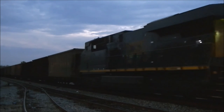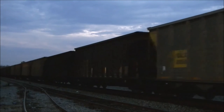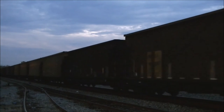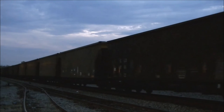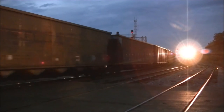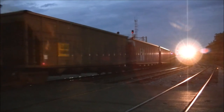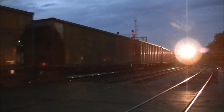The CSX Coltrain passes through. As it clears, local A702 comes out of the yard and heads back to its home base at the yard on the south end of town.